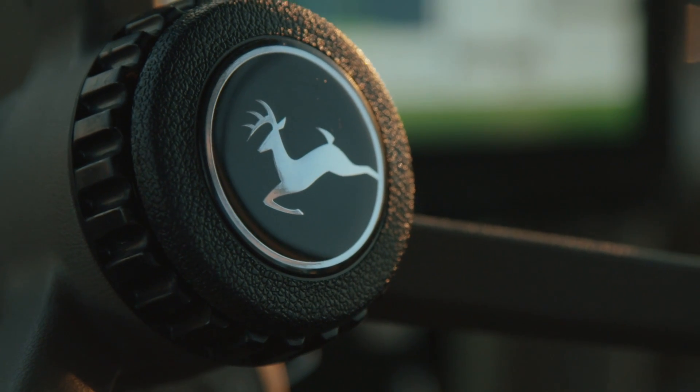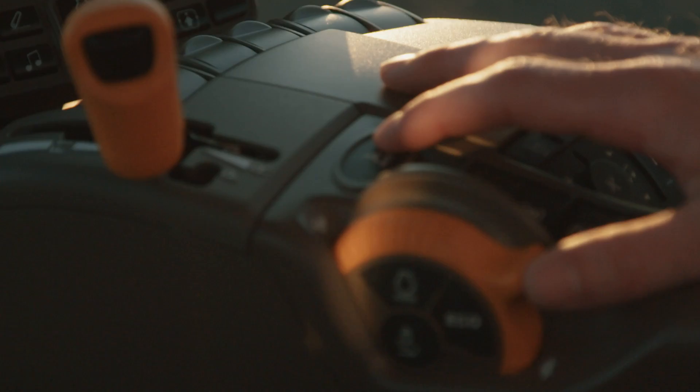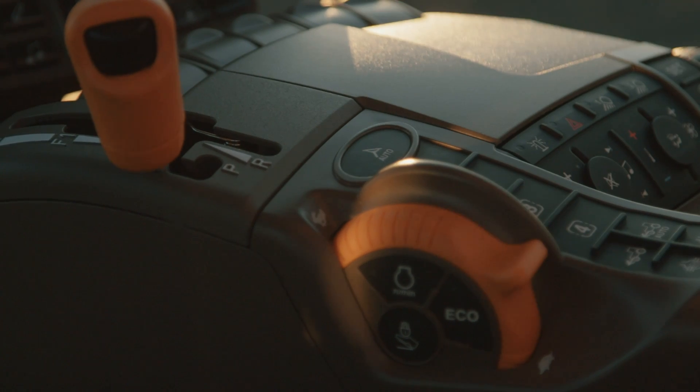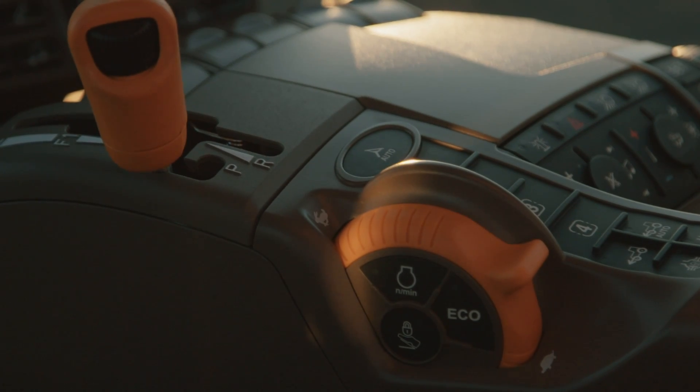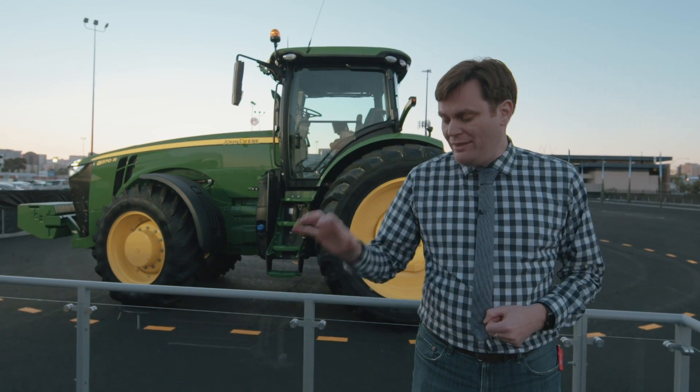The company has made sure that the setup in this tractor is the same as in the rest of its other tractors. So no matter what John Deere tractor you get into, you know what you're doing — you know what everything is and where it's at. Everything you need is right in the right-hand column: you can just rest your arm, shift gears, put it in auto mode — it's all right there.